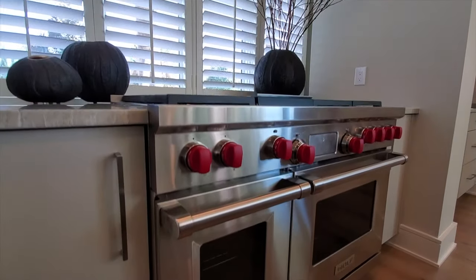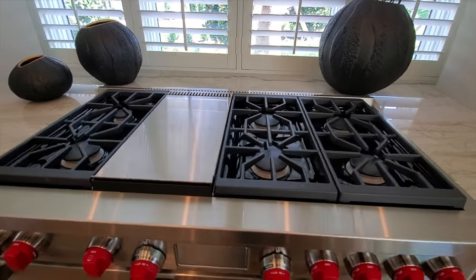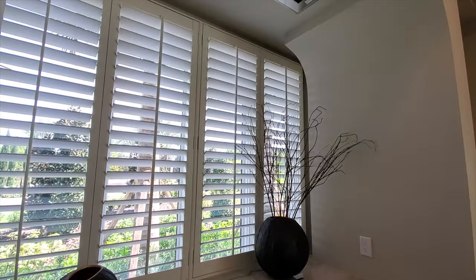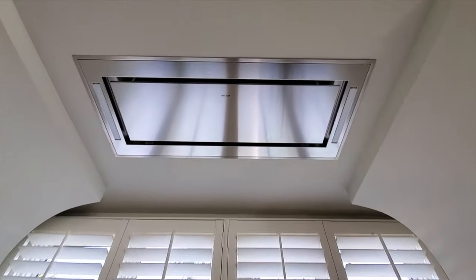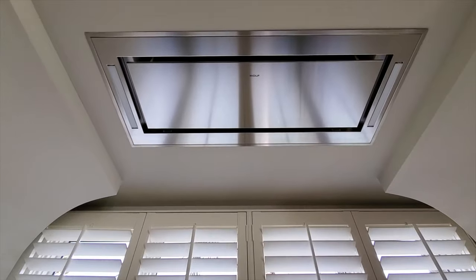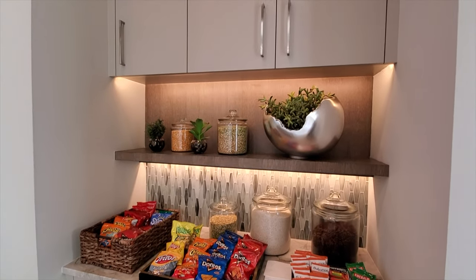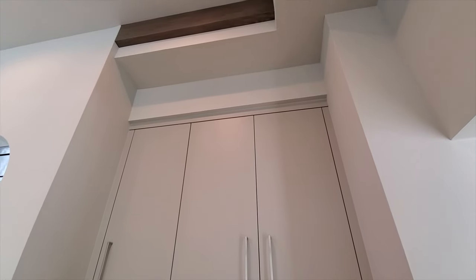On the other side is a Wolf industrial gas oven range with six burners plus a grill. Above is a Wolf air vent to exhaust steam out of the home. The countertops and plantation shutters overlook the beautiful landscaping outside. Around the corner there's more storage with matching backsplash and shelving on both sides.